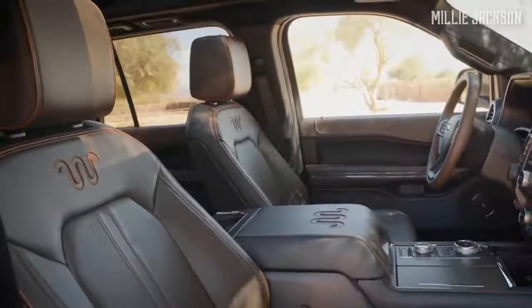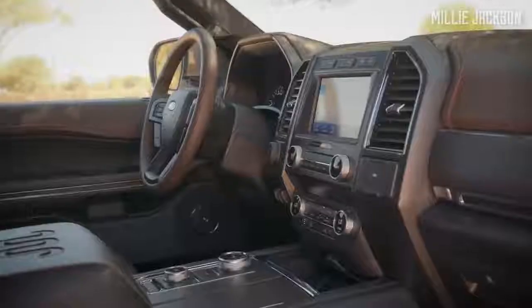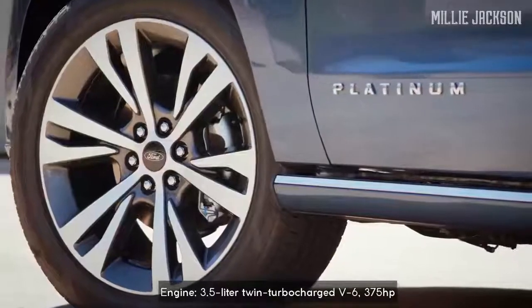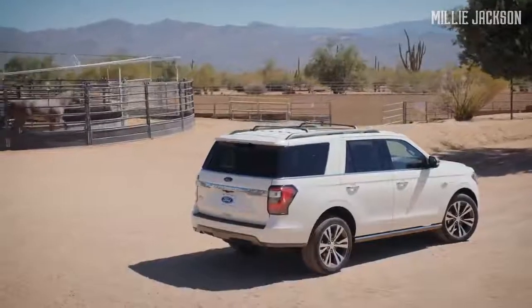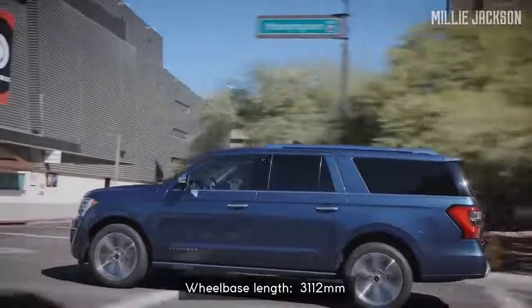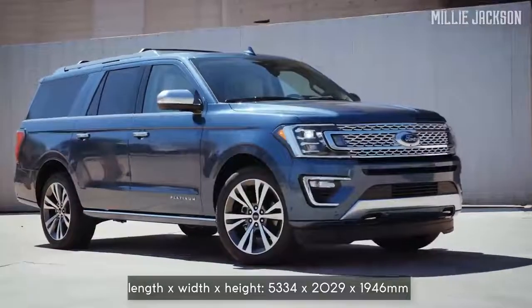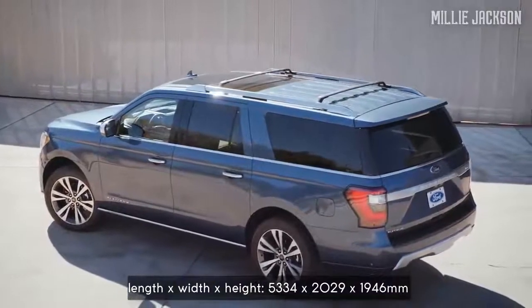The front row features 10-way power-adjustable seats. Two rear rows can be easily folded to increase cargo volume. The heart of the Expedition is a 3.5-liter turbocharged V6 engine with rear-wheel drive or all-wheel drive via a 10-speed automatic transmission, together with an electronic limited-slip differential. Its wheelbase length is up to 3,112 millimeters — more than both the Escalade and Navigator — although sharing the same 5,334-millimeter body length and 2,372-millimeter width. From a distance, it's bulky and muscular.